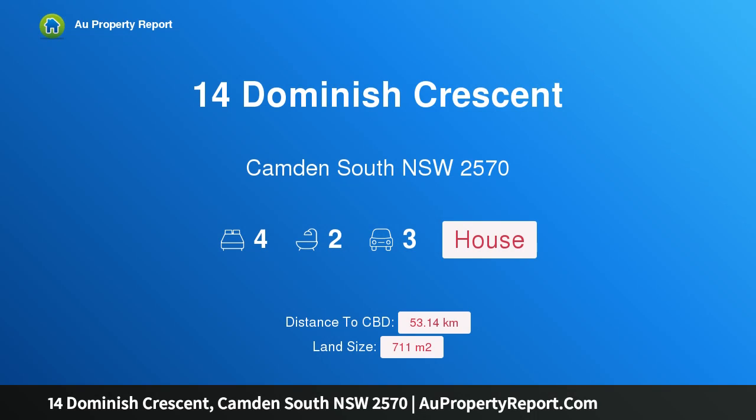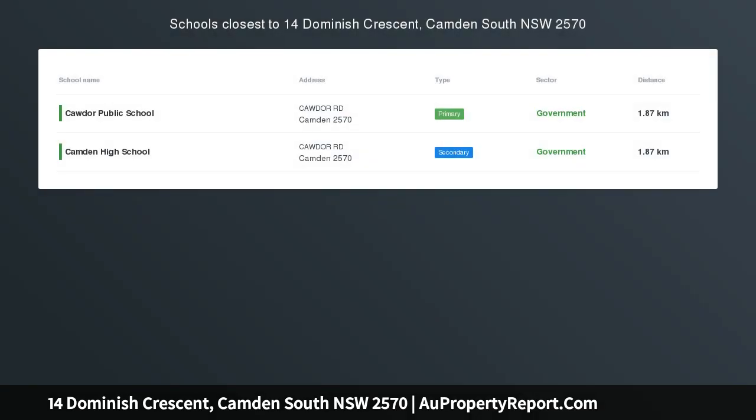Hi, I am glad to introduce Property 14 Dominish Crescent, Camden South NSW 2570 — Perfect Family Lifestyle.